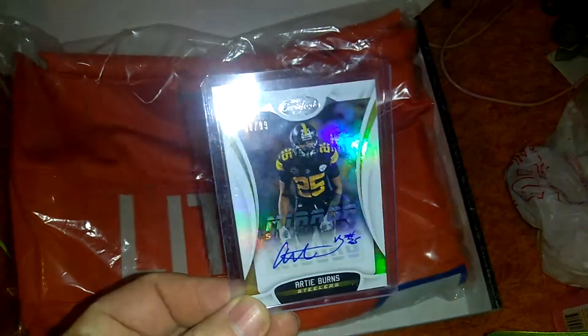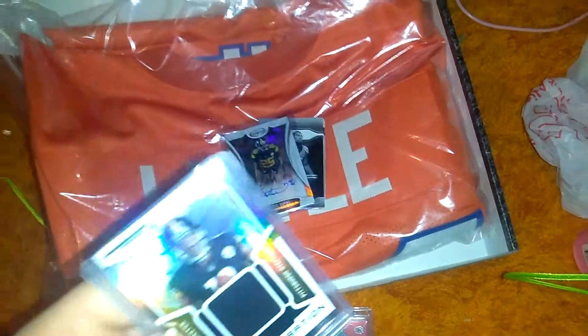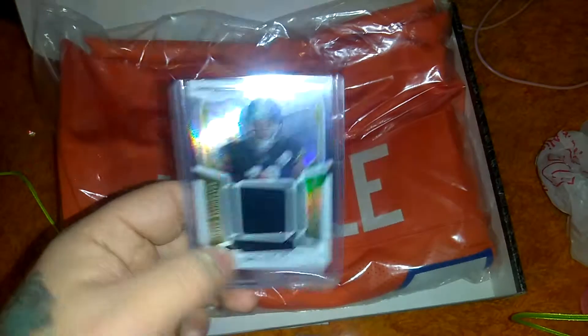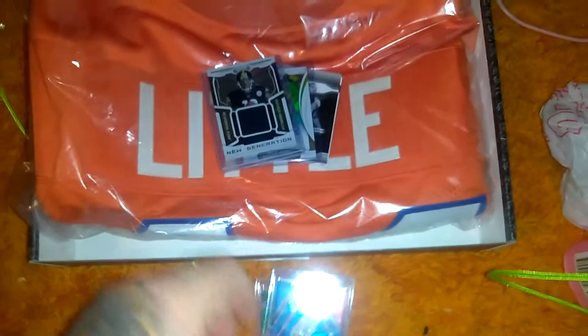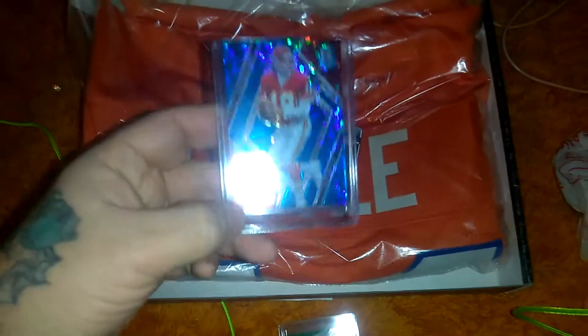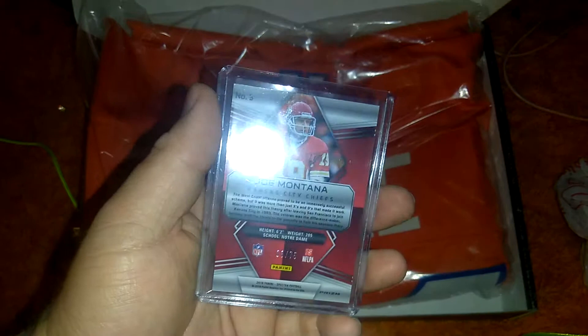My wife — I picked her up an Artie Burns autographed to 99. A James Washington patch, unnumbered. And a Spectra Joe Montana to go with my Joe Montana autograph.